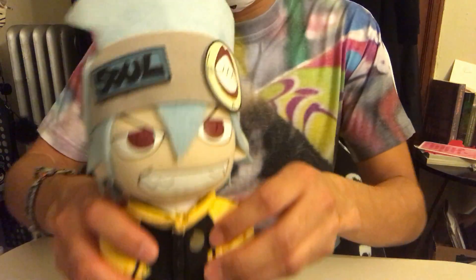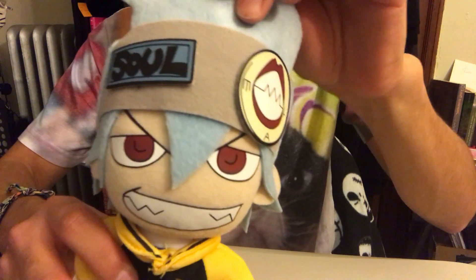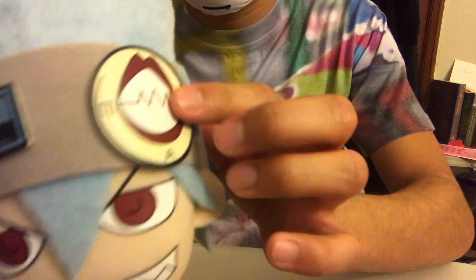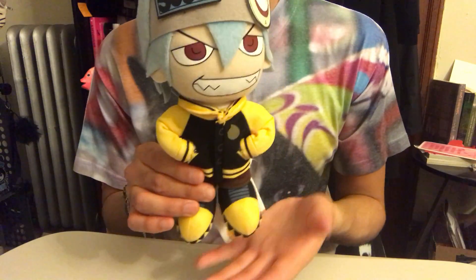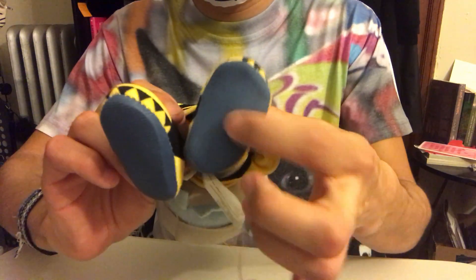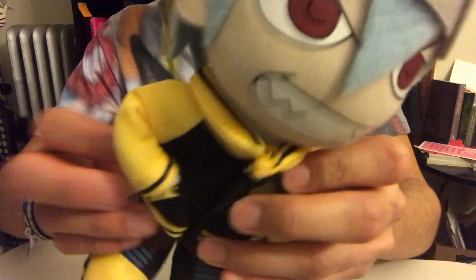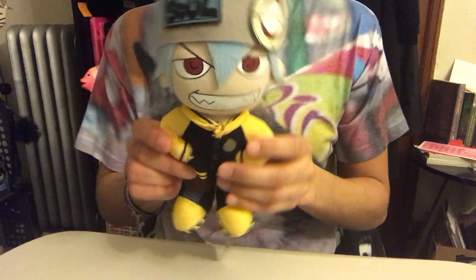Next is Soul Eater. I saw him and I've never seen him before in person, so I was really excited. It says 'Soul' on him. This is a really nice material — nice iron-on details on his face and his teeth. I really like how they made this one; I think it really fits his character. He's got platform shoes and his jacket, which I think actually comes off.